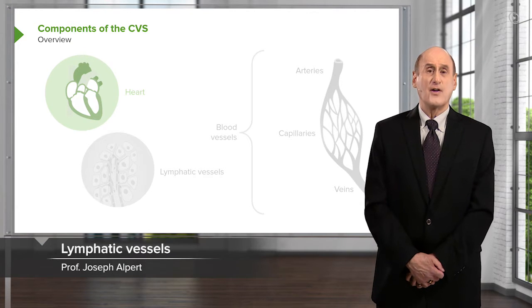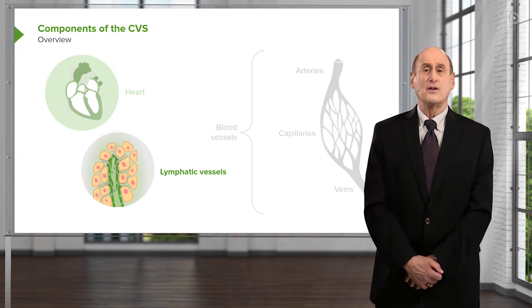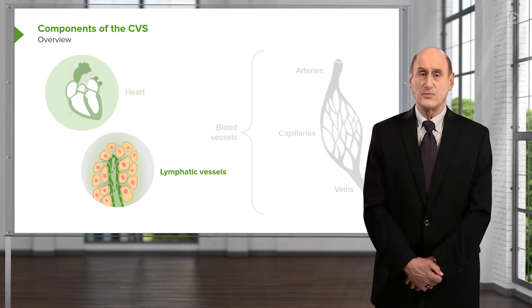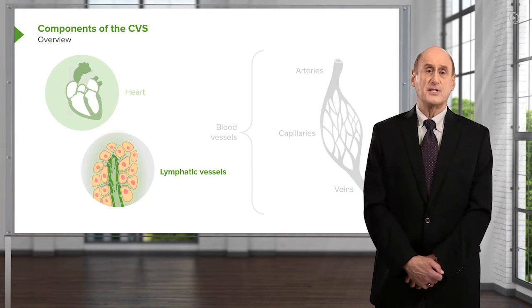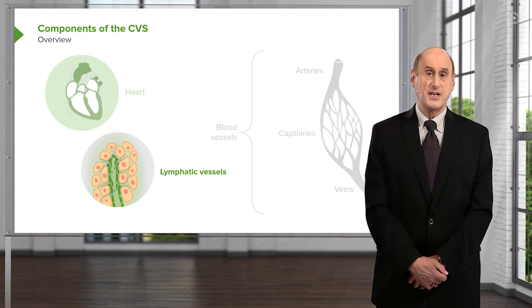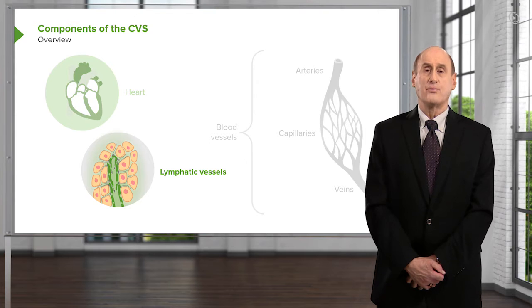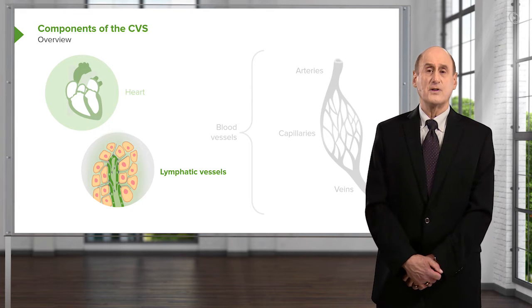The lymphatic vessels are an extensive network of vessels, and they are, in a sense, the ultimate in terms of drainage. A small amount of fluid leaks out of the capillaries, and the lymphatic vessels make sure that this fluid doesn't collect in the interstitial space, but is eventually collected and brought all the way back into the chest and into the venous system, where that fluid becomes part of the blood again, so that we don't develop swelling or edema in the peripheral tissues.